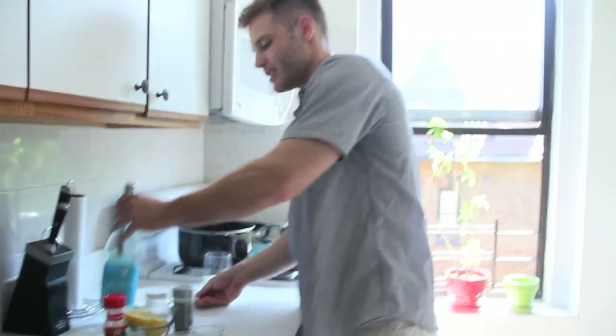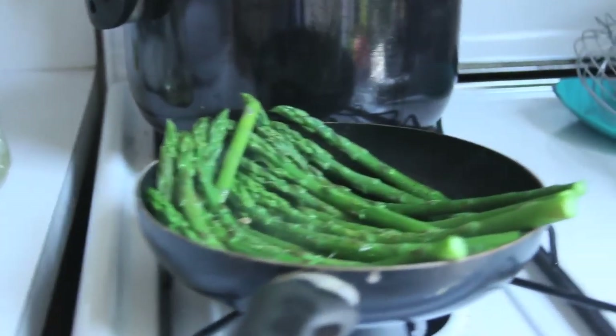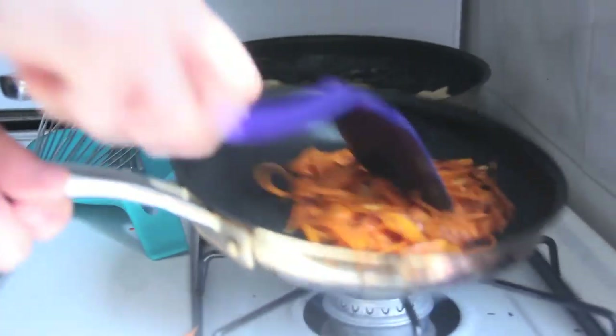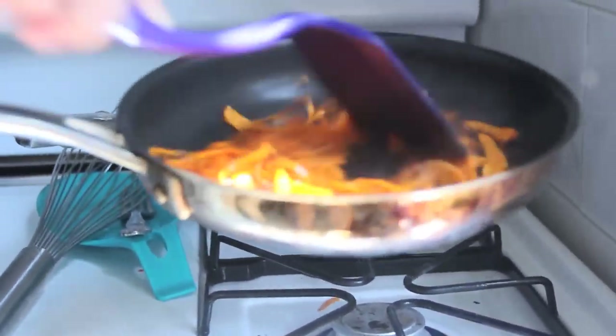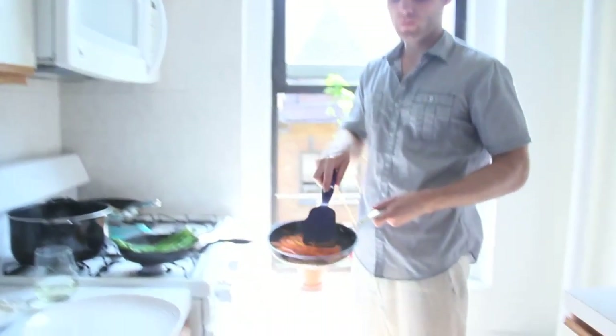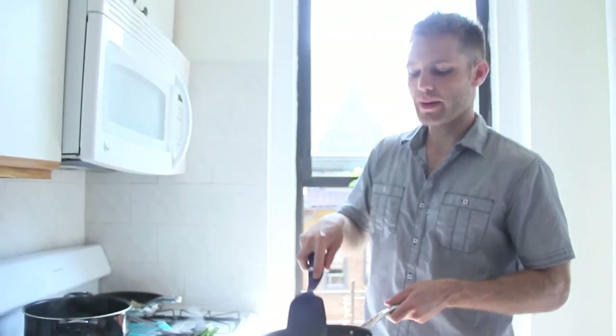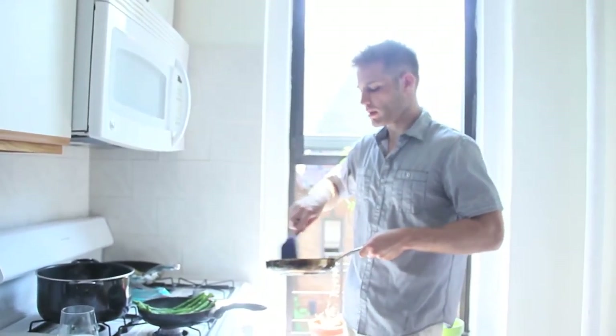It's been about two to three minutes on this sweet potato spaghetti — not long at all. I still want to keep it al dente, I want a little crunch, I don't want it too soft. So I'm ready to plate right now.